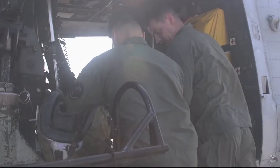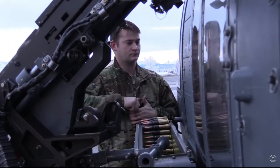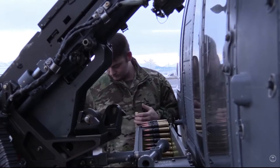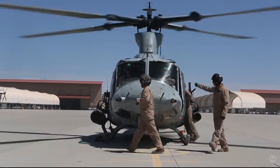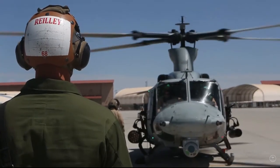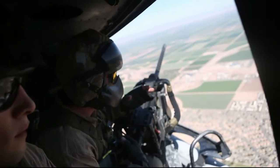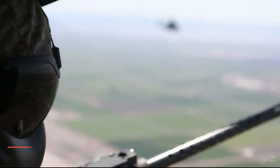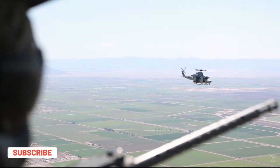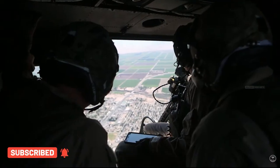The Navy and Marine Corps GAU-21 50-caliber weapons system began its initial deployment with UH-1Y helicopters. The Marine Light Attack Helicopter Squadron HMLA-169, based at Camp Pendleton, is the first squadron to deploy with the GAU-21 mounted on the UH-1Y Hueys. The GAU-21 has the capability to shoot at twice the rate of fire and with one-third the current dispersion of its predecessor, the GAU-16.